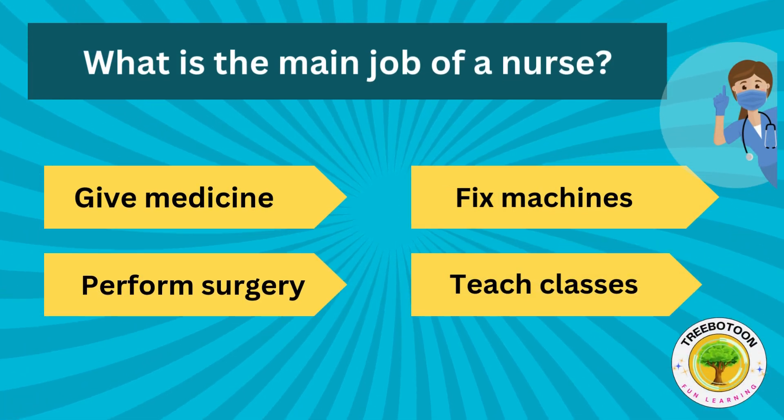What is the main job of a nurse? Give medicine, fix machines, perform surgery or teach classes?